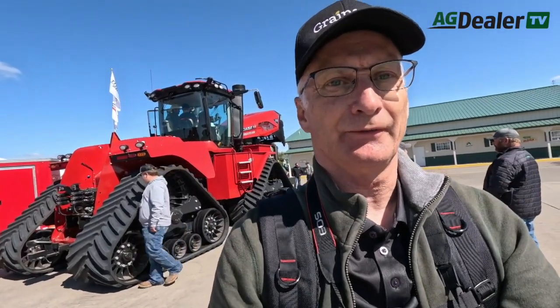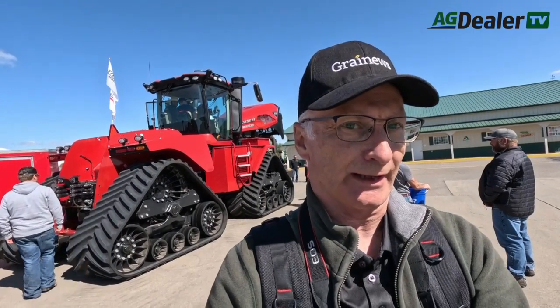Welcome to Egg Dealer TV. Here at the Big Iron Farm Machinery Show, there's a lot of Case IH equipment on display, but what's stealing the show is the new 715 horsepower Steiger quad track.